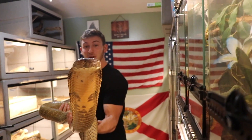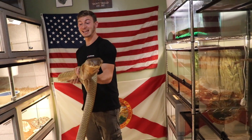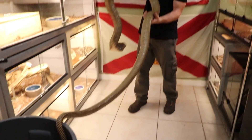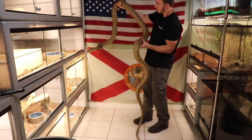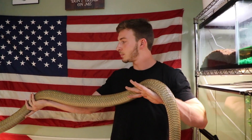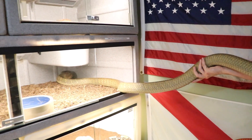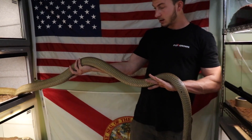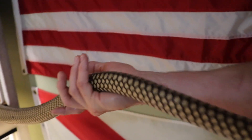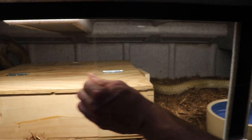Alright guys, I'm gonna put him back in his enclosure. Notice his body is still in the can — look how big he is! Oh my gosh, this is insane. He's so calm now — very calm. Look at this animal, look how large this snake is, look at the girth, look at my hands. This is a healthy, healthy animal — a perfect specimen. This is more like behind the scenes of a facility.